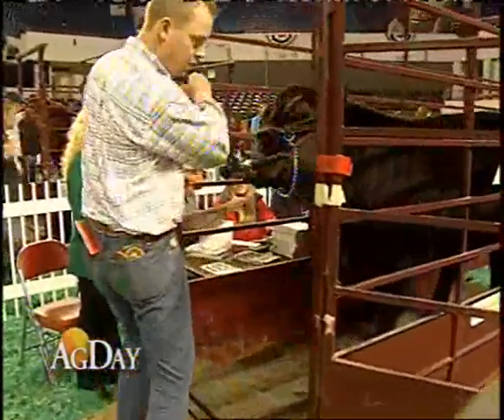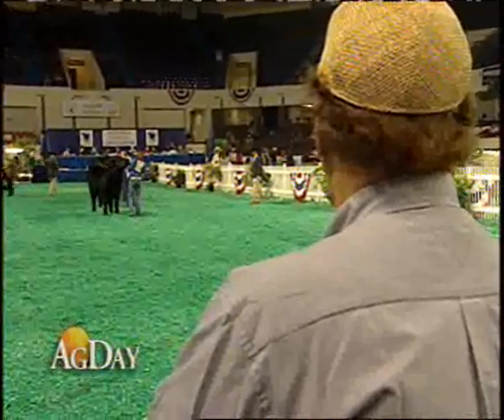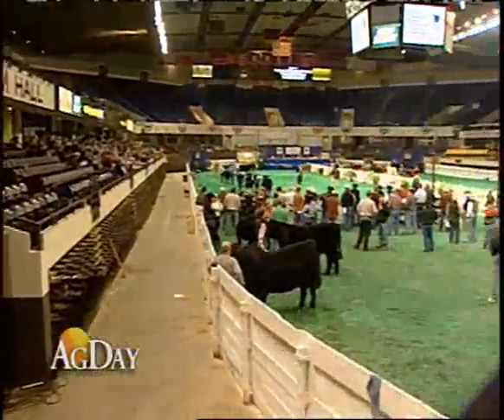With DNA added to the EPD, the data will help producers identify not only the desirable qualities — marbling, feed efficiency, and fat thickness — but also the risk of genetic abnormalities. In Louisville, Kentucky, this is Wes Mills reporting for Ag Day.